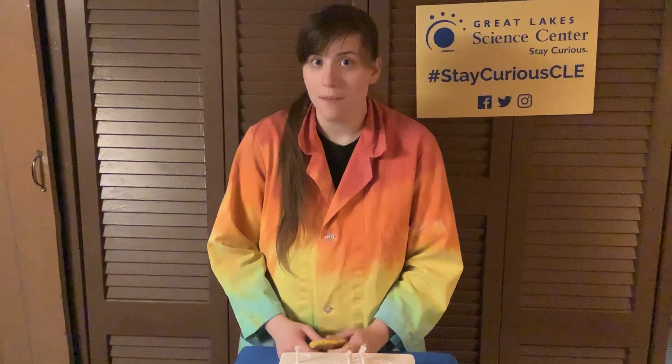Hey everyone, welcome back to Curiosity Corner Live. My name is Joy, and today you got to see one of my favorite big science show experiments — the bed of nails — in which I showed that an even distribution of weight could help protect my colleague Robin from the force of a sledgehammer.